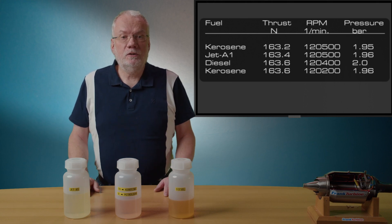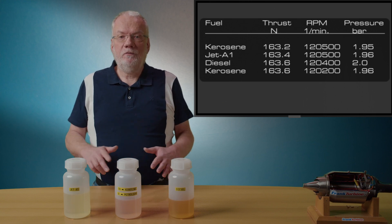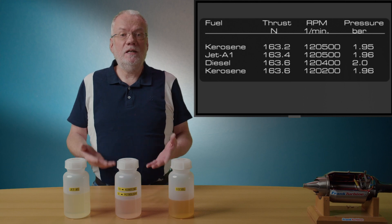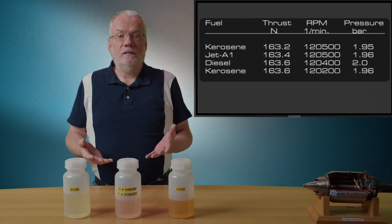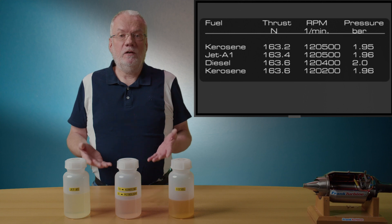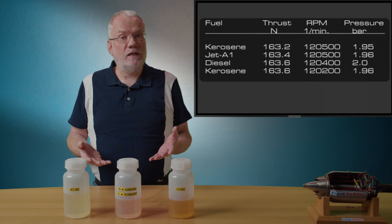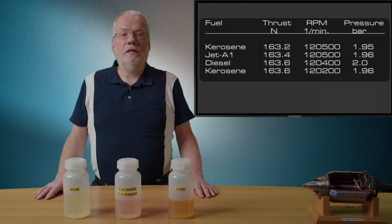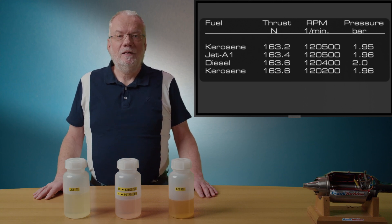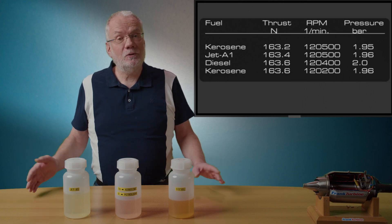Well, what to do? When you change the fuel, you have to adjust the settings — especially the limits in the ECU or FEDEC — according to the instructions in the manual. And then, you can use any fuel that the manufacturer has released, without loss of thrust. I thank you very much for your attention and would be very happy if you share the video with your friends. Thank you and goodbye.